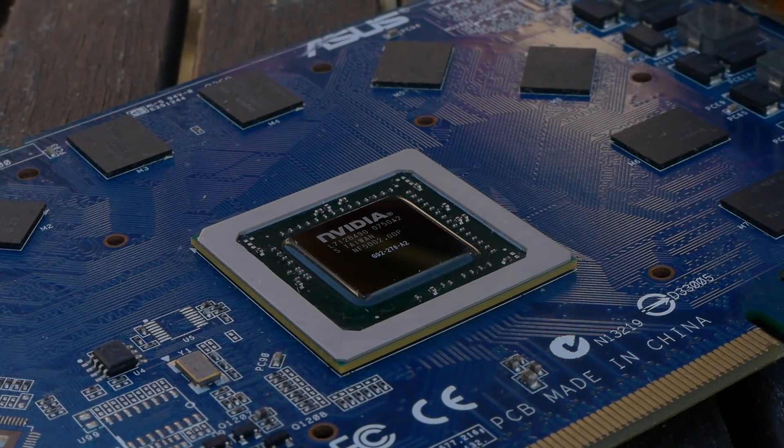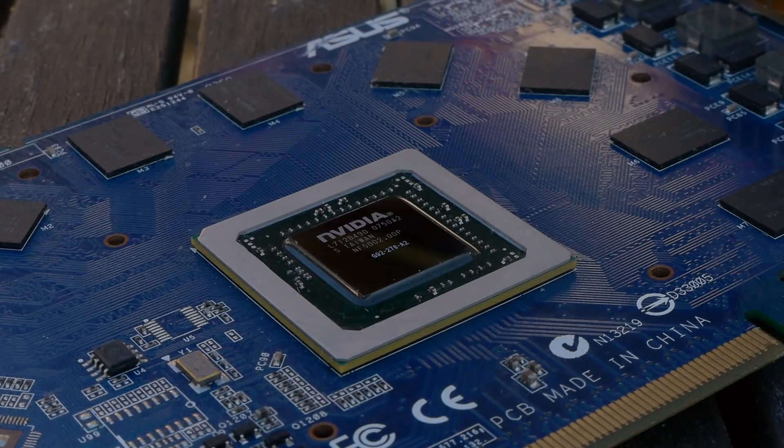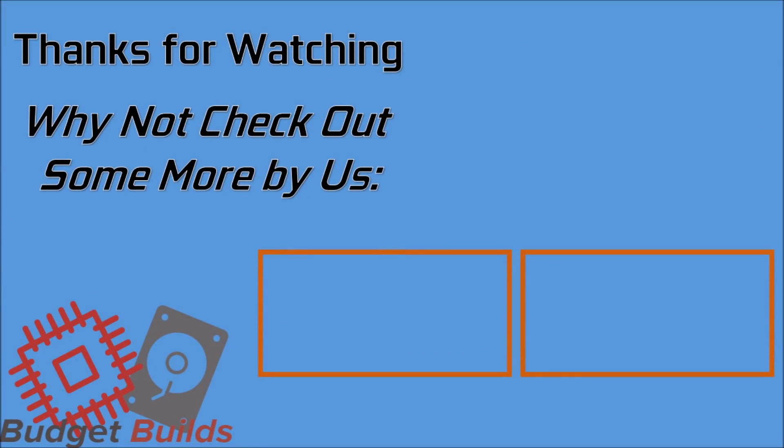Whether VRAM is always a crucial factor when buying a card is a topic for another video. I hope you've enjoyed watching this one. A lot of people have been asking me to retest older cards since it's been quite some time — if you want to see more like that, let me know. Like and subscribe for more, or dislike if you don't.